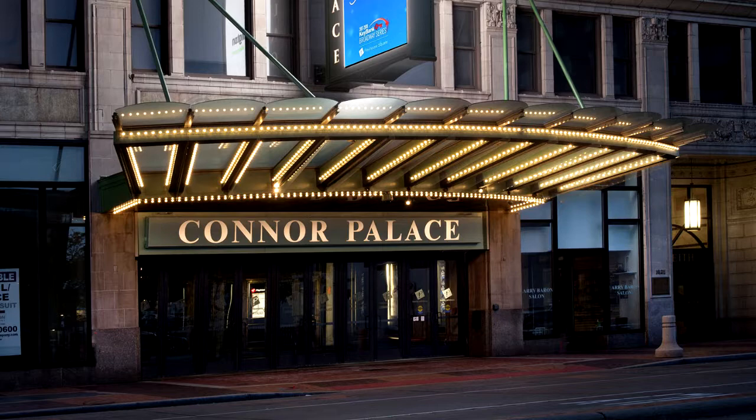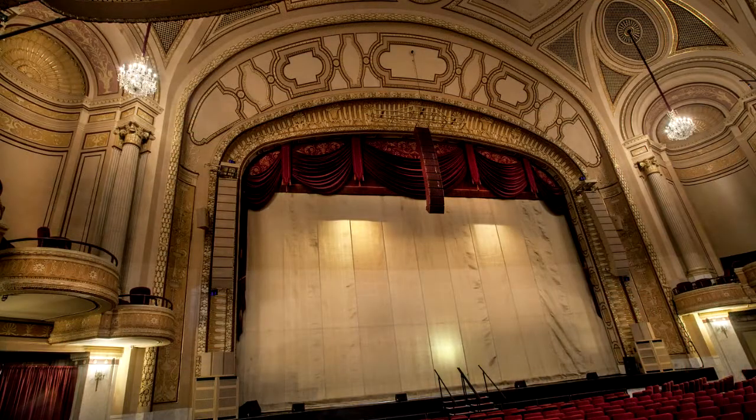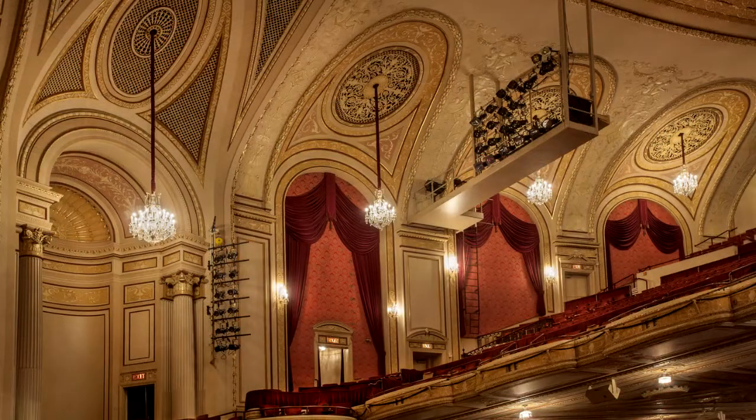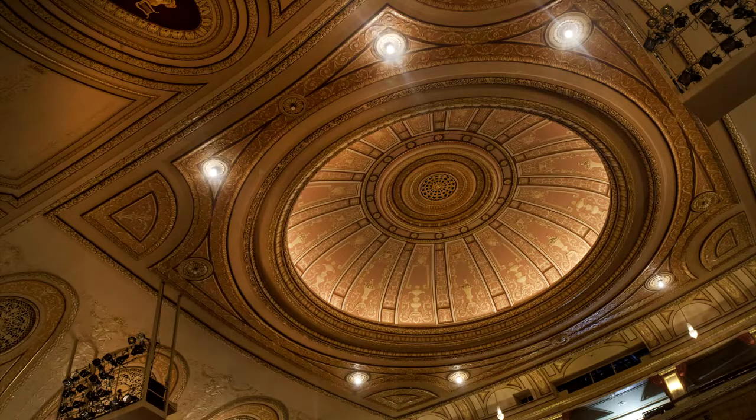The next theater that came online was what we now call the Conner Palace. The Conner Palace is a 2,800-seat theater. It was a BF Keith's vaudeville theater and it was designed by Rapp and Rapp. We did a complete restoration and upgrading of that theater and it opened in 1987.